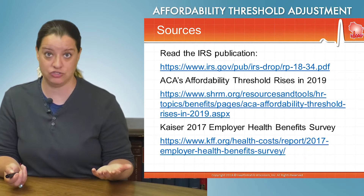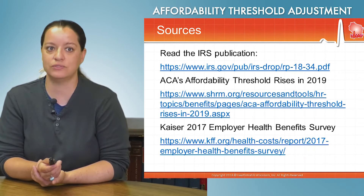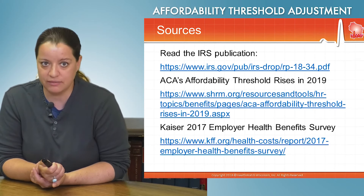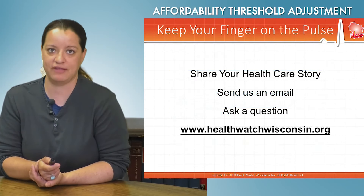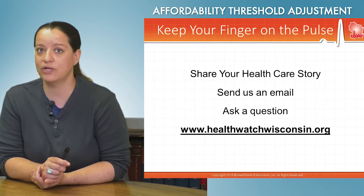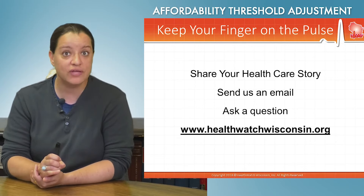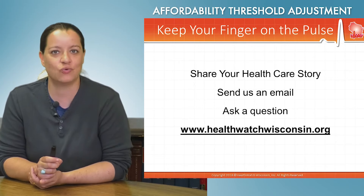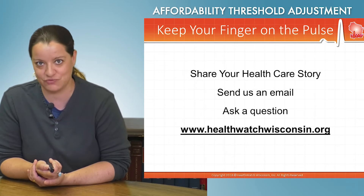There's a lot you can read on this subject matter. You can start with the IRS publication itself, or read the Affordable Care Act's Affordability Threshold article available in the Kaiser 2017 Employer Health Benefits Survey, which goes into more detail on the rising cost of family coverage in employer-sponsored plans. You can also share your health care story — what you're paying for employer-sponsored insurance, where you'd fit in the family glitch, whether you'd get subsidies in the marketplace. Ask your question or send an email at healthwatchwisconsin.org. Thanks for joining us.